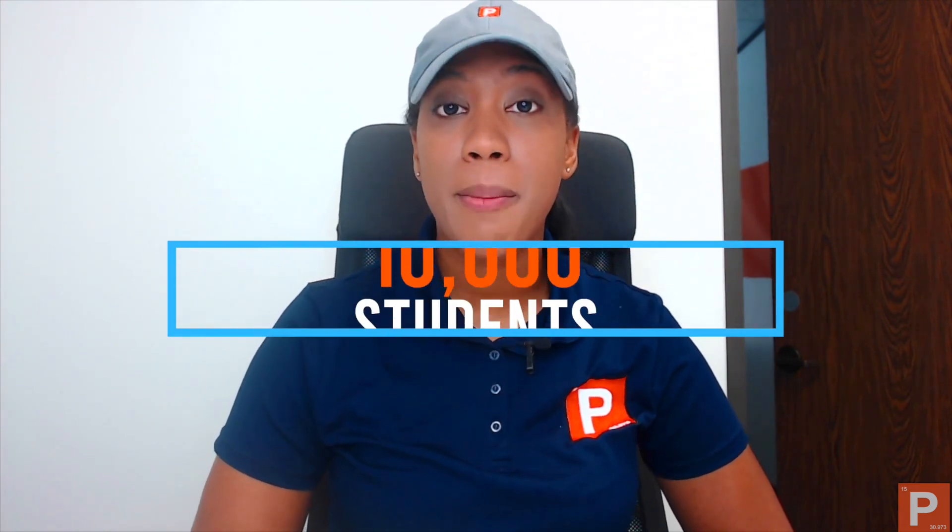Hey guys, this is Onesha Biggs, an instructor at PharmacyTechLessons.com. Since 2015, I am so happy to say that PharmacyTechLessons.com has helped over 10,000 students on their path to becoming Pharmacy Technicians.